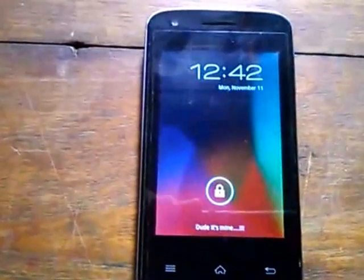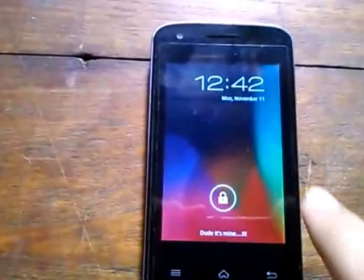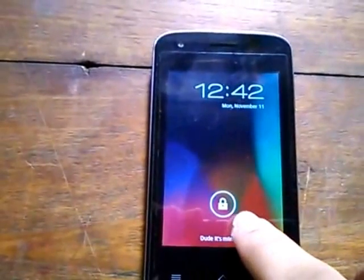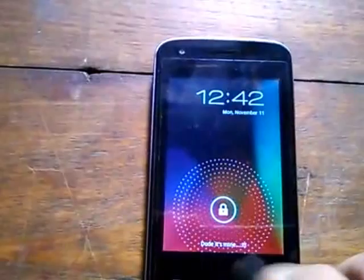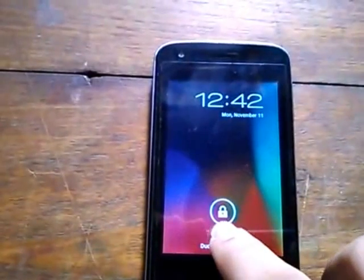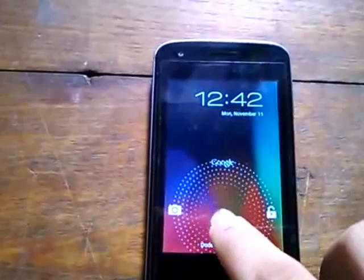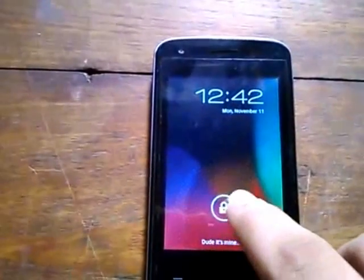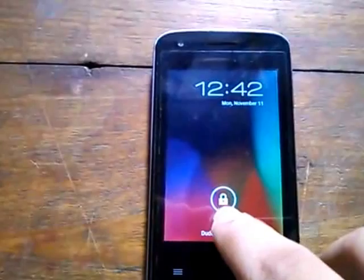Hello YouTube, this is Taha Beg and this is my Micromax 826. I've been working on this phone for nearly two months and I rooted it. Let's take a look at this phone — I'm using Holo Locker for the lock screen, it's a very good locker.